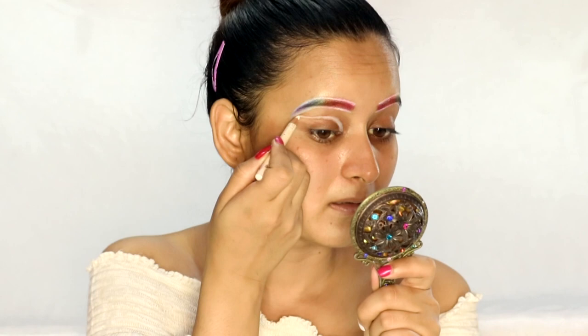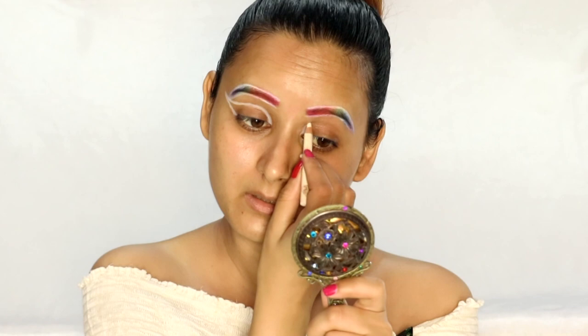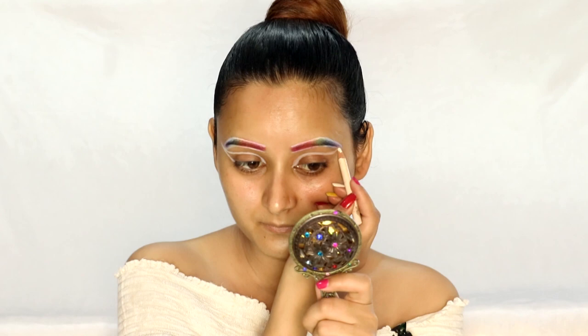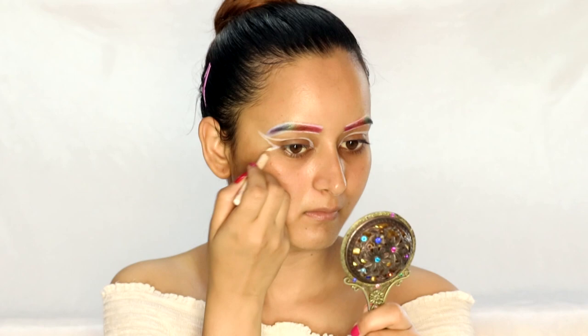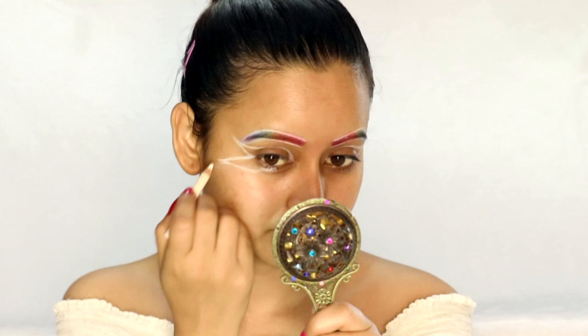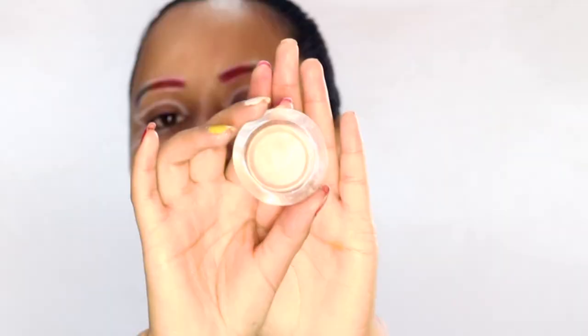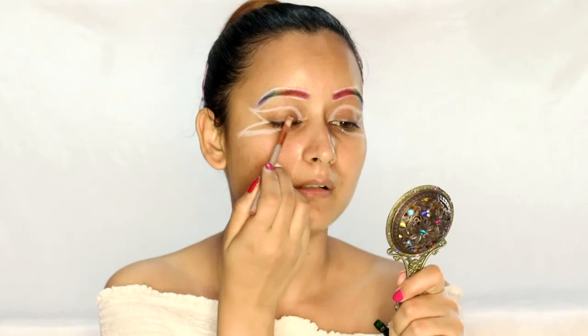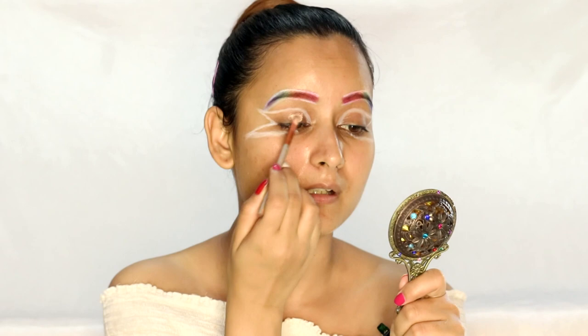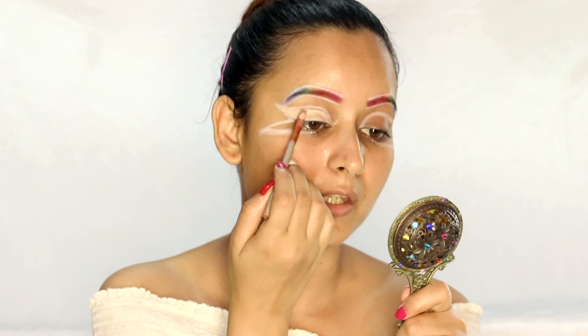The line has to touch the bottom, then I'll take another line and join this one. Moving ahead, I'll be taking the concealer — this is the Kryolan Derma Camouflage. I will start applying this concealer inside the entire outlined area. Make sure you do not apply a huge layer of concealer.